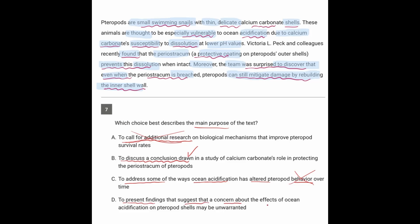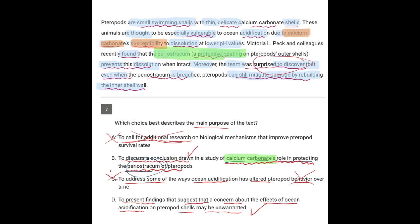Option D: to present findings that suggest that a concern about the effects of ocean acidification on their shells may be unwarranted. That fits because they were surprised to discover the problem was not so bad. Coming back to B — is the passage discussing calcium carbonate's role in protecting the outer shell? The passage said calcium carbonate is the thing that's susceptible, so there's a need for something else to protect the animal. The barrier was the protector of the delicate calcium carbonate, not the other way around. So we can eliminate B.